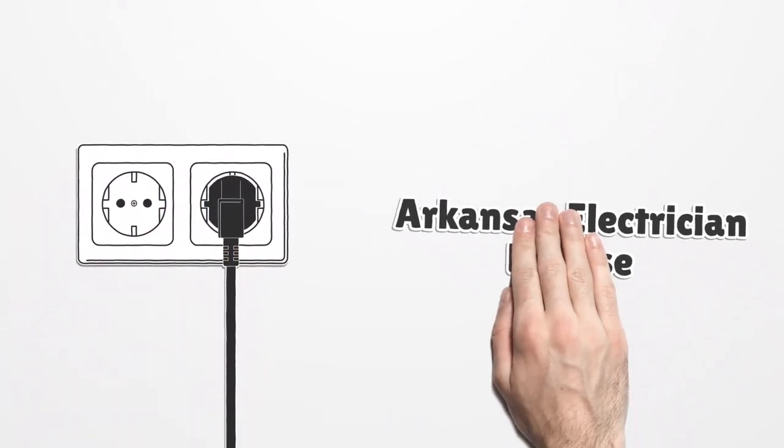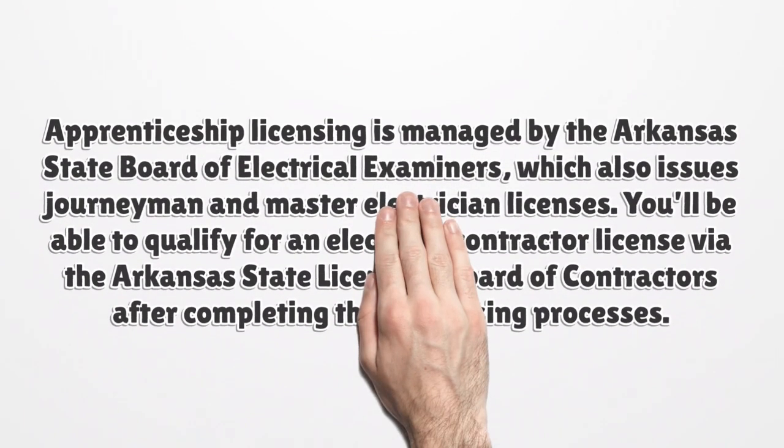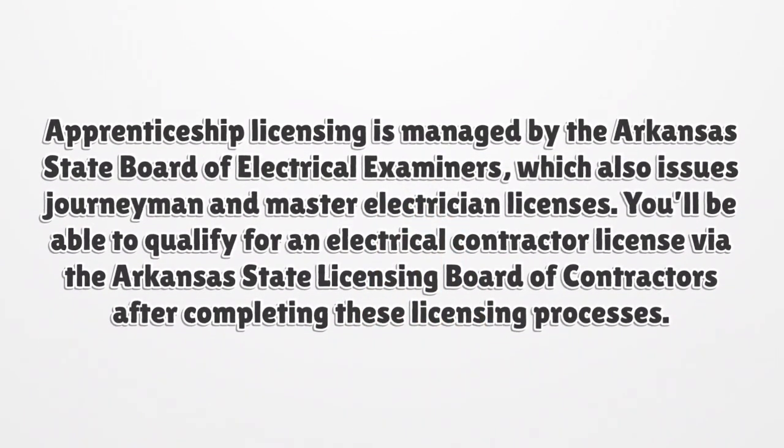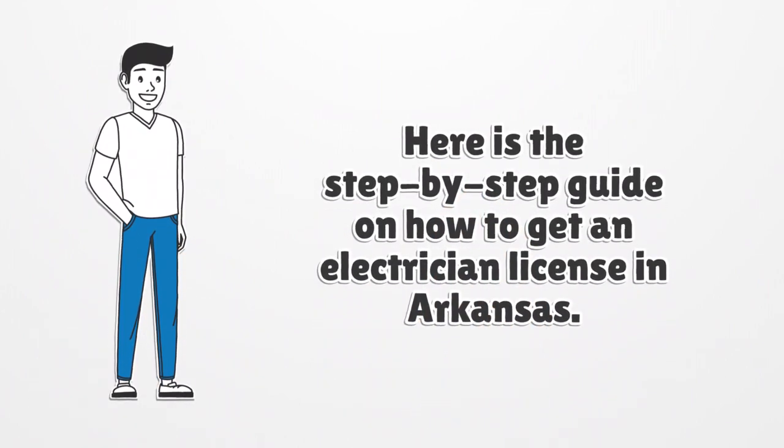Arkansas Electrician License. Apprenticeship licensing is managed by the Arkansas State Board of Electrical Examiners, which also issues journeyman and master electrician licenses. You'll be able to qualify for an electrical contractor license via the Arkansas State Licensing Board of Contractors after completing these licensing processes. Here is the step-by-step guide on how to get an electrician license in Arkansas.